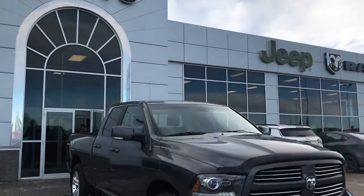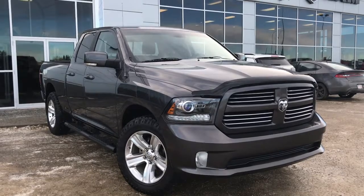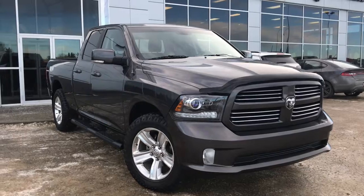Hello and welcome to Girl of Dodge. My name is Jasmine and today I'm going to be looking at this gorgeous 2014 Dodge Ram 1500 Sport quad cab in granite crystal metallic.